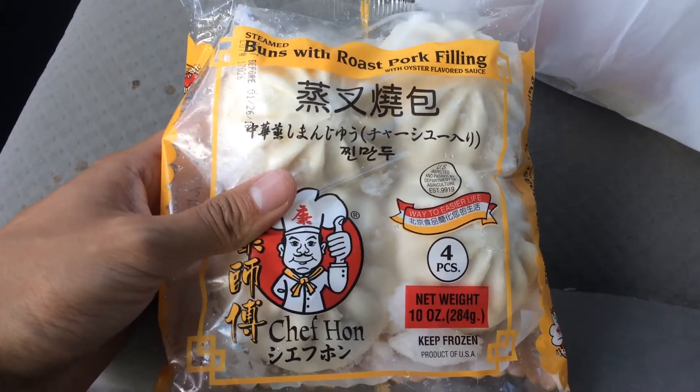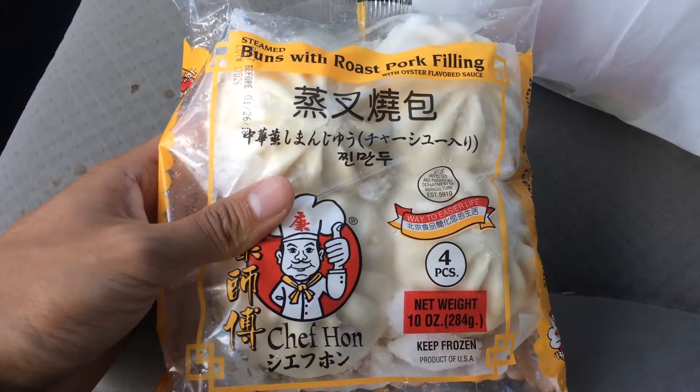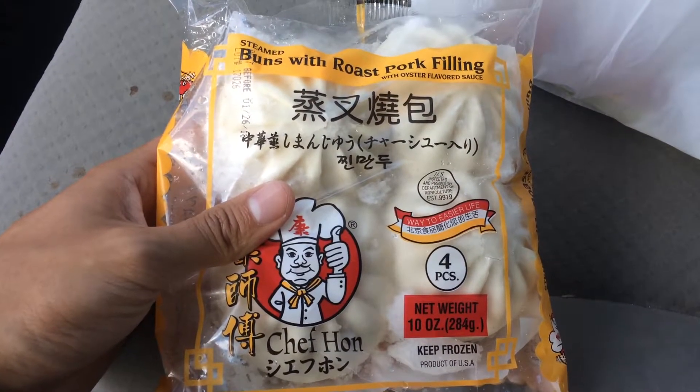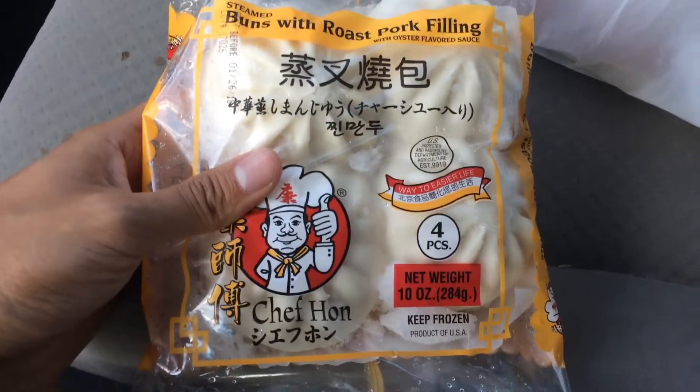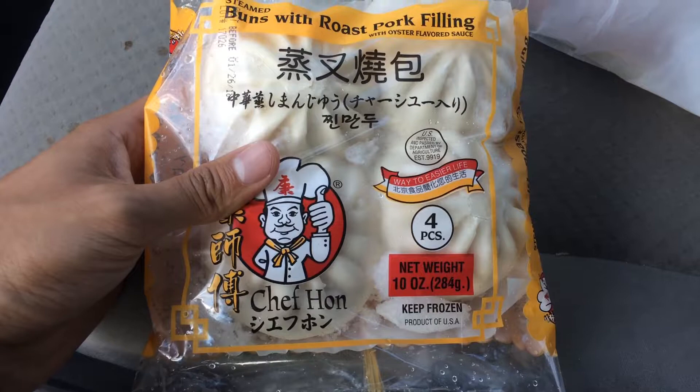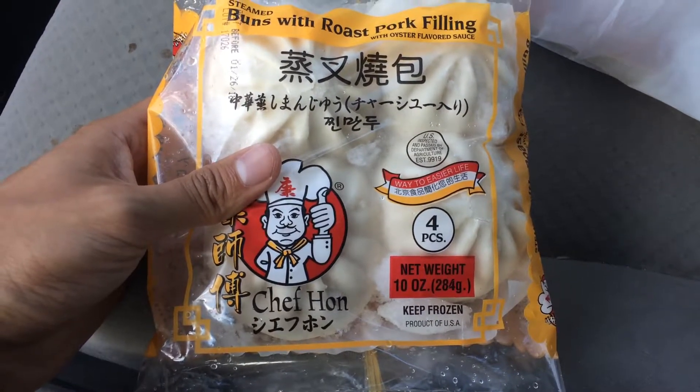The only problem is that I prefer the red bean paste one, which has a red color, and these are the pork filling, which are my second favorite. But it was cool that at the last second I saw them hidden, tucked away in an aisle, and they were still selling it.